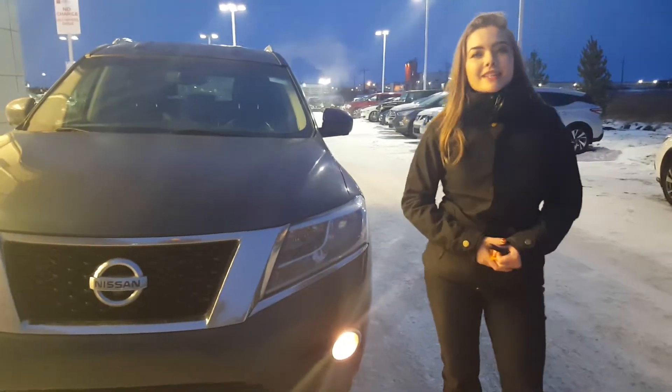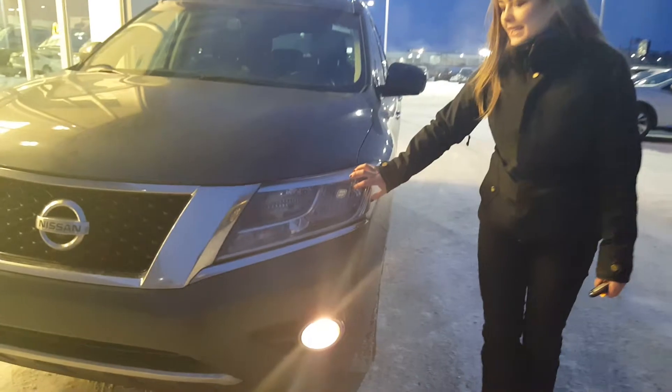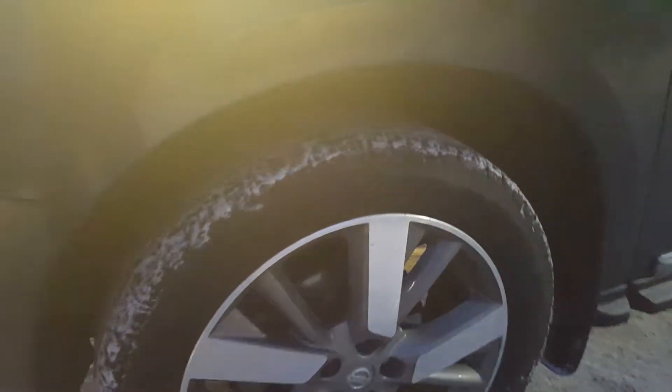It has a 3.5 liter V6 under the hood, so lots of get up and go. It's got scratch-resistant headlights as well as fog lights. Lots of tread on the tires. On the mirror here we do have a heated mirror option for those cold Alberta winters, and the 360-degree view camera.